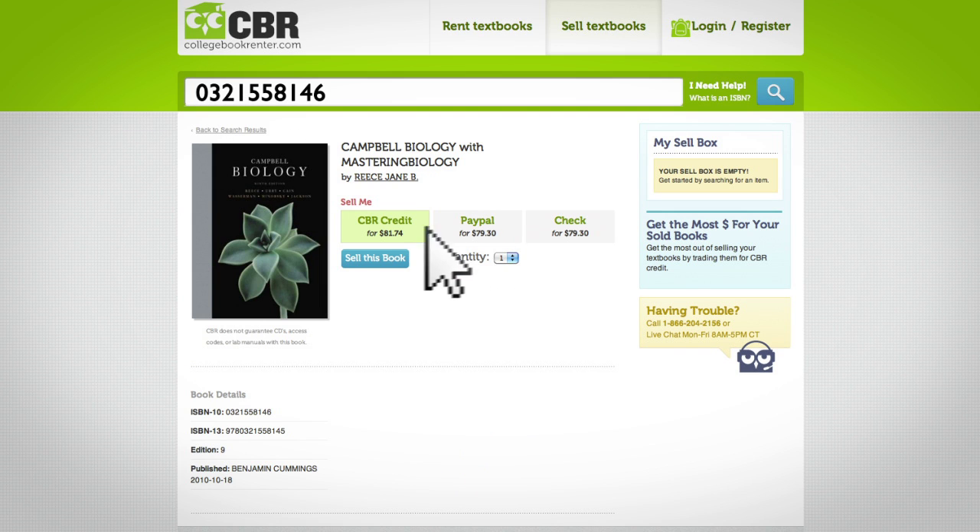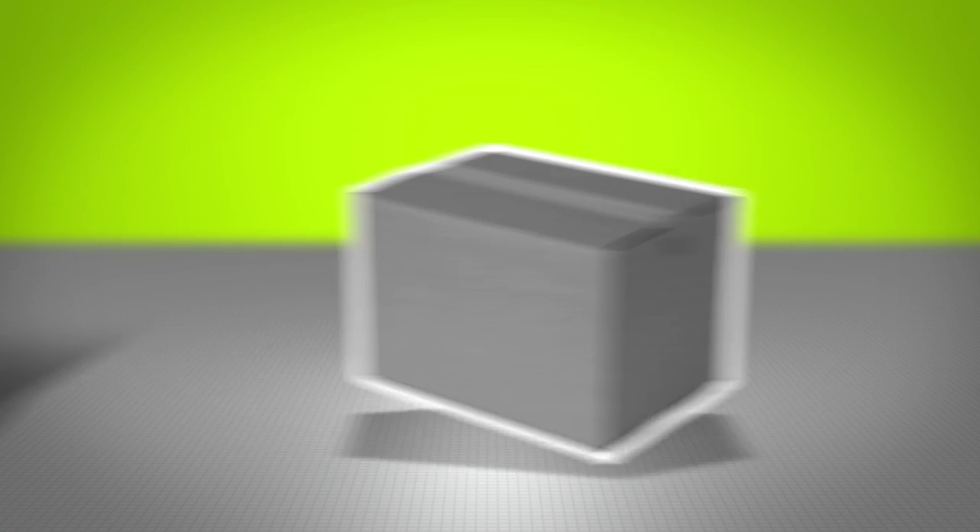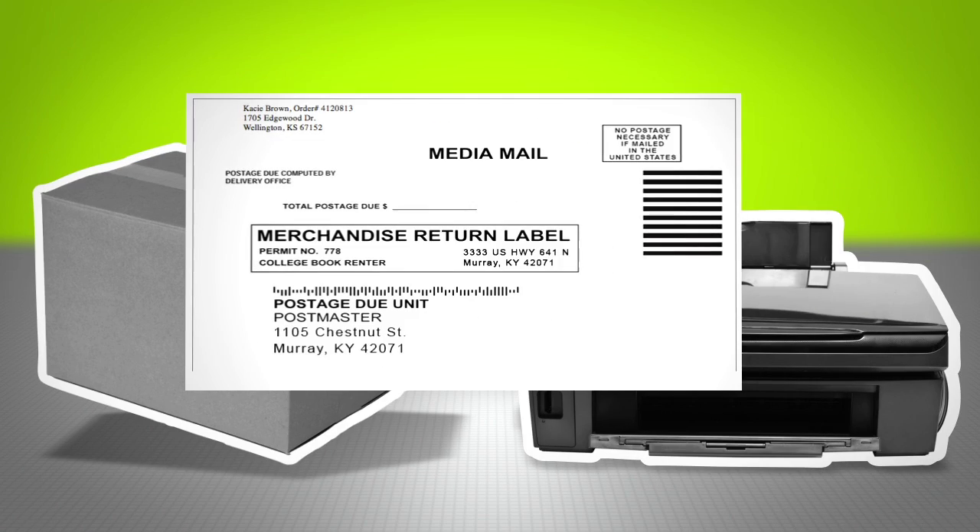Choose your method of payment, cash or credit on our site. Then, ship the books to us. We'll even provide a free shipping label for you to print off.